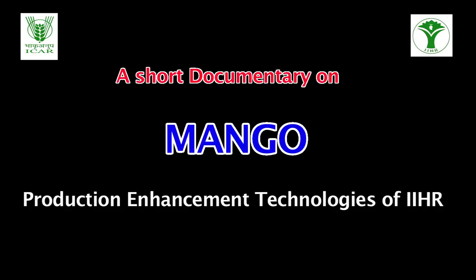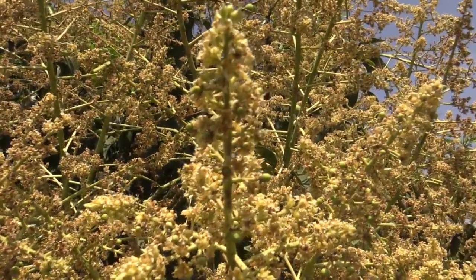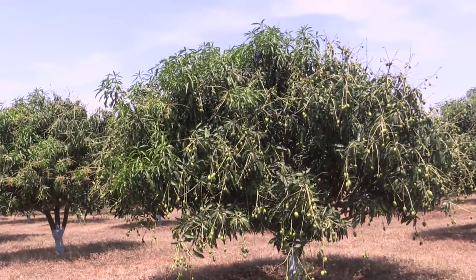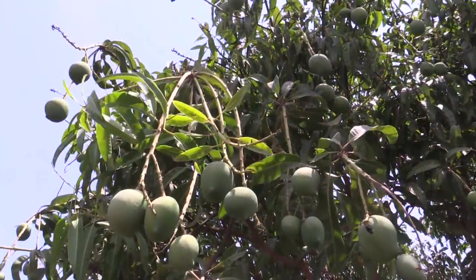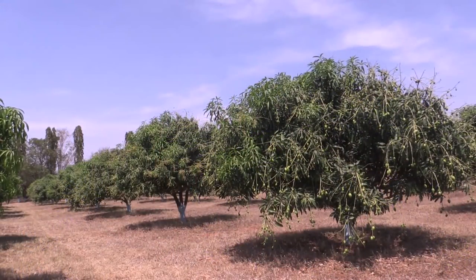Mango Production Enhancement Technologies of IIHR. India ranks first in the world's mango production, accounting for about 50% of the world's production. Mango is well-adopted to tropical and subtropical climatic conditions.